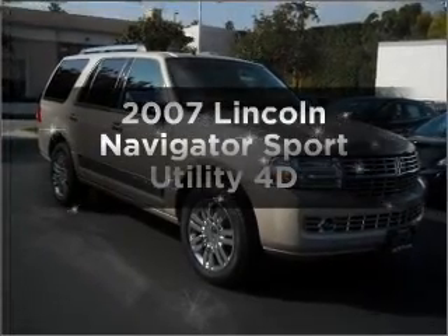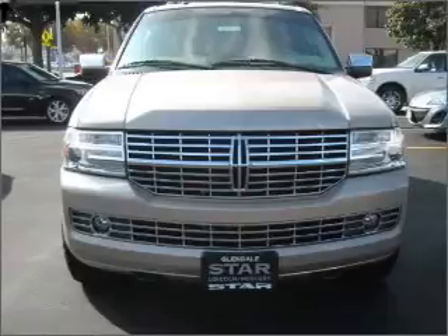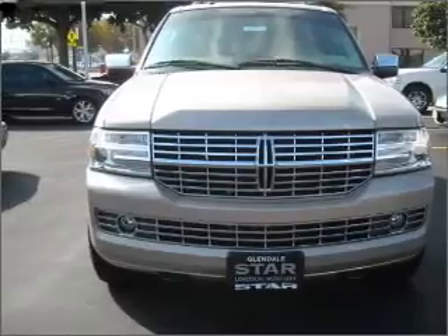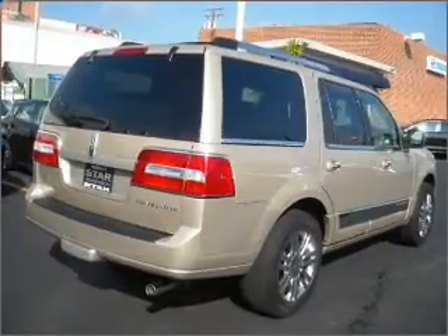Presenting the 2007 Lincoln Navigator. Find everything you want in a ride under one roof with this vehicle. Premium wheels lend a distinctive appearance. The anti-lock braking system will keep you safe on the road.